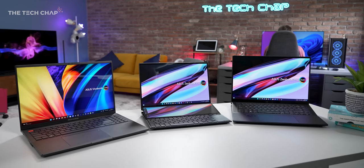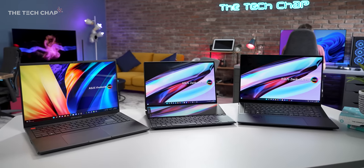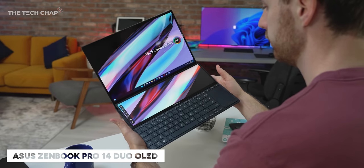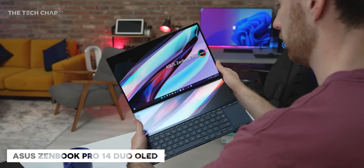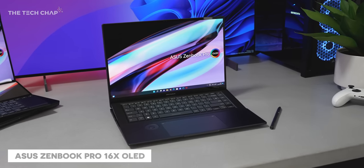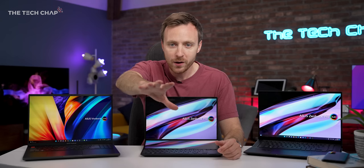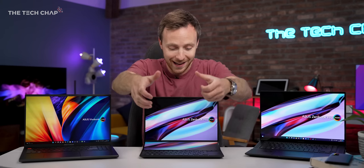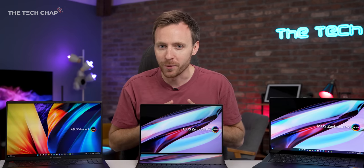I have three brand spanking new laptops from ASUS. They're all coming very soon, including the Vivobook Pro 16X OLED, the Zenbook Pro 14 Duo OLED, and the Zenbook Pro 16X OLED. Which one of these would you take home right now if you could just grab through the screen and pick one up? Which would you go for? Let me know in the comments.